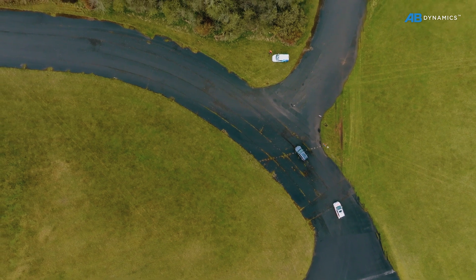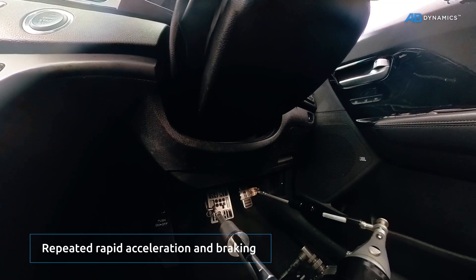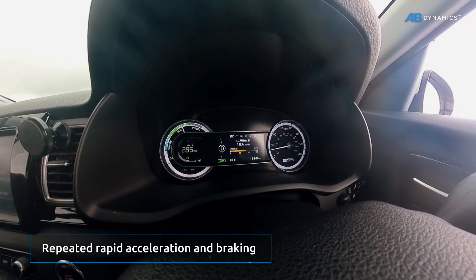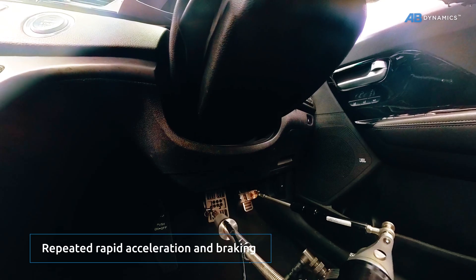Driverless testing is ideal for mileage accumulation and is a more ethical solution for carrying out those unpleasant tests that no human driver wants to do, such as misuse scenarios or EV battery cycling.